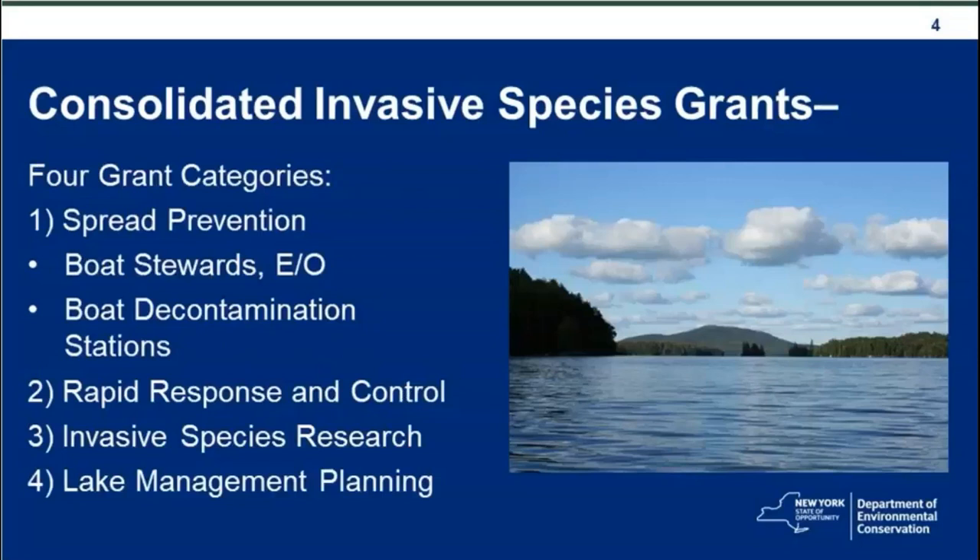As noted earlier, the Consolidated 2019 Invasive Species Grants Program has four categories. The first category is actually split into two subcategories, and I'll let my colleague Kathy McGlynn explain that.